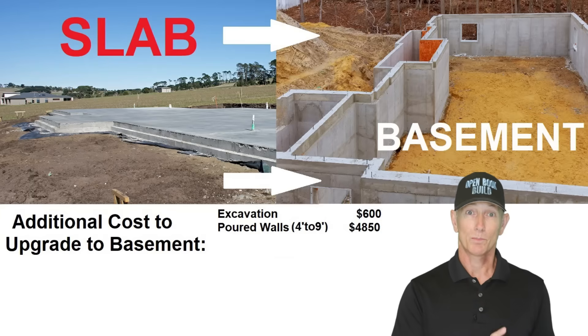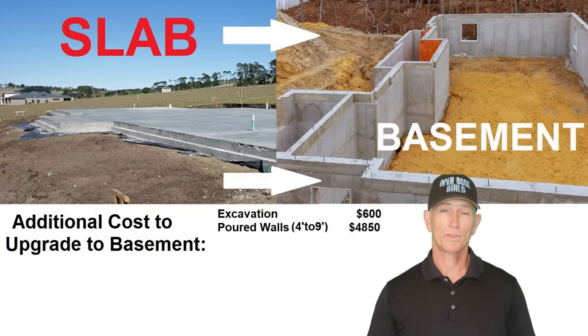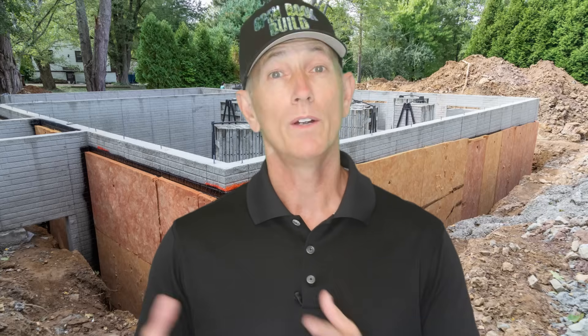Let's add that to the $600 more for the basement excavation costs. We also need to apply waterproofing to the outside of the basement foundation to keep water out, and install insulation for the full height of the basement wall to keep the basement warm. The slab condition still requires insulation, but only about half as much material. The difference in cost for these two budget line items is $2,250 more for the basement.